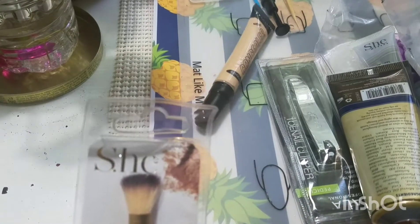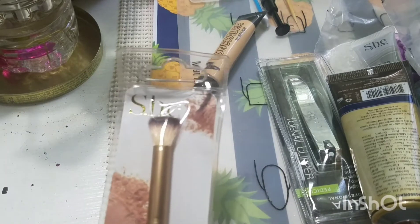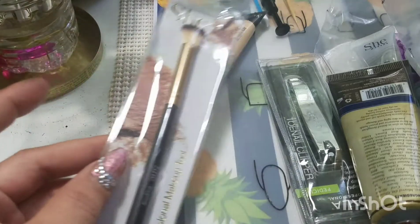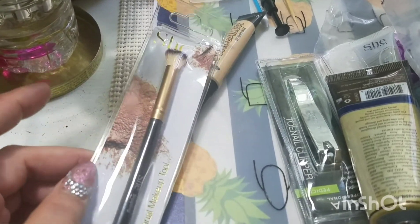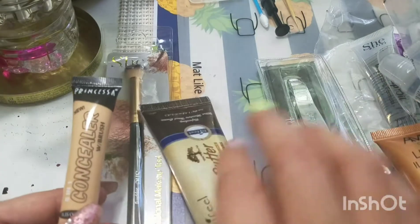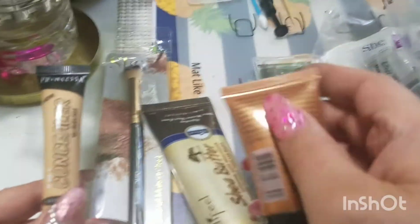So quickly — I got another stippling brush from She. This was a dollar. I wanted to try out these. Sorry if you see my finger — I burnt my finger so I have medicine on it.